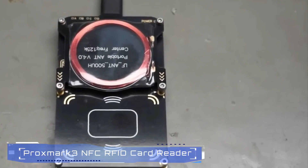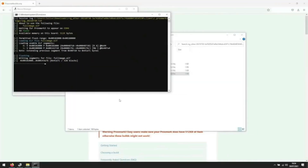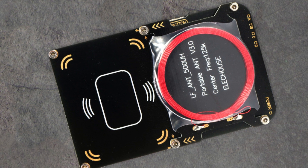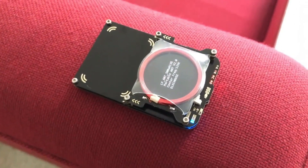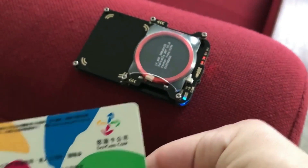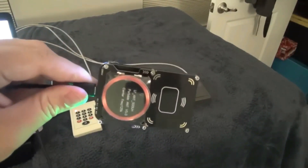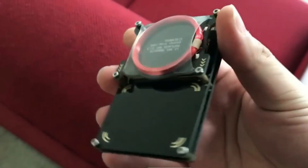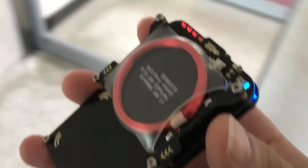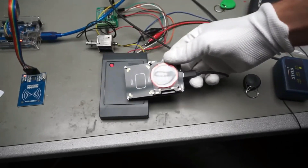#4. Proxmark 3 NFC/RFID Card Reader. The Proxmark 3, developed by the RFID Research Group and originally crafted by Jonathan Westhues, stands as the Swiss Army Knife of RFID hacking. This unassuming device has become the go-to tool for RFID analysis. Armed with features from the Iceman repository, it automates chip identification, penetration testing, and programming.